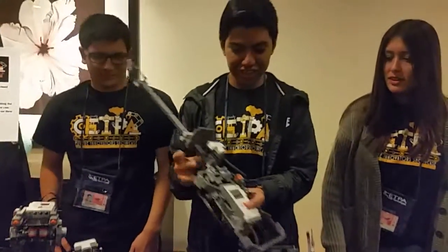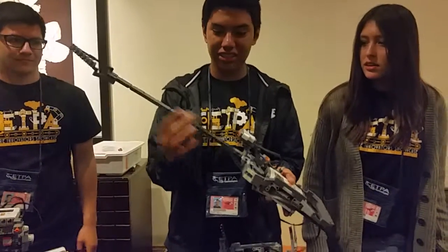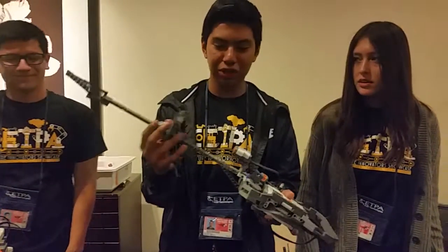I'm just going to show a little thing. This is a guitar. It changes the frequency on how far this is. We have a motor right here that senses how far it is, and it changes the frequency.